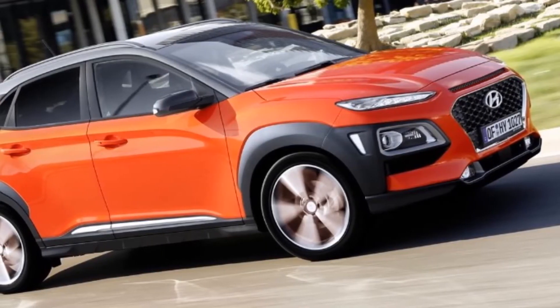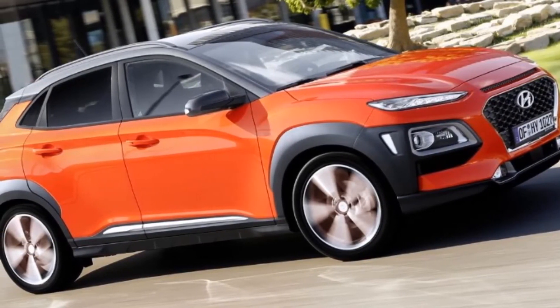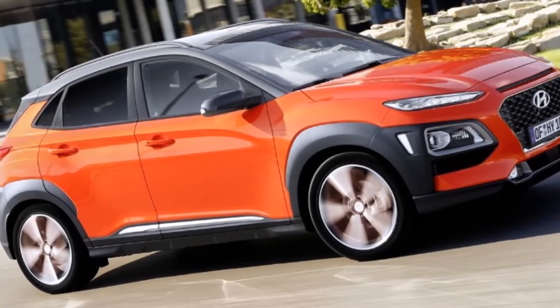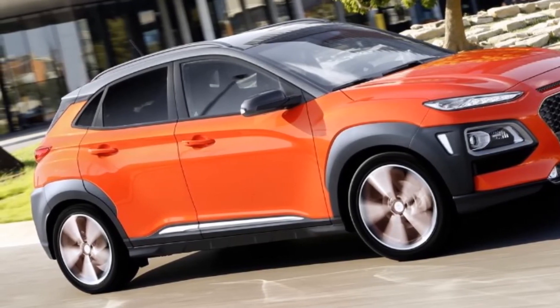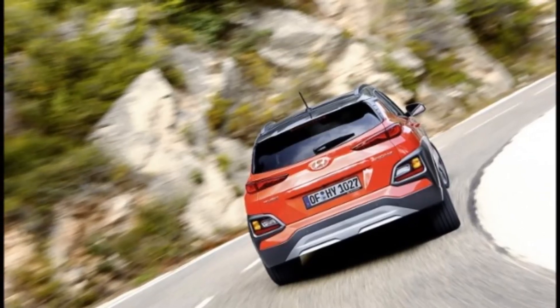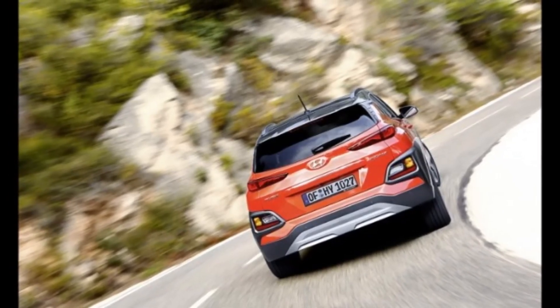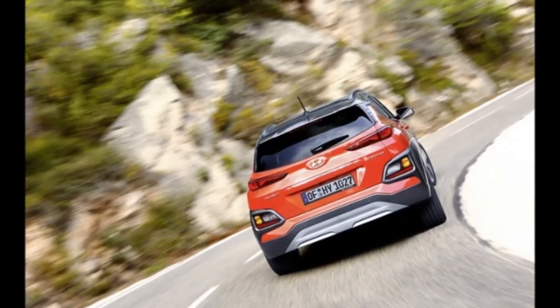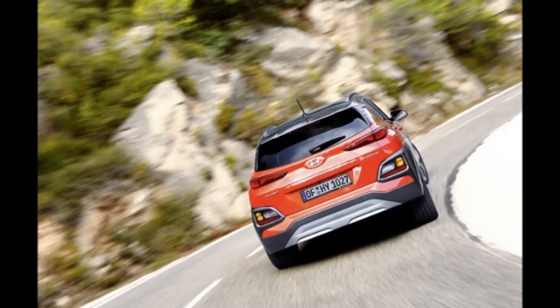Hyundai will even make available tech less common in the B-segment, including a full-color head-up display, Android Auto and Apple CarPlay compatibility, wireless phone charging, 4G Wi-Fi connectivity, and rain-sensing windshield wipers. Beyond the Kona's funky paint colors are several contrasting color-roof options, as well as a trio of bold interior color schemes including one with lime green trim.